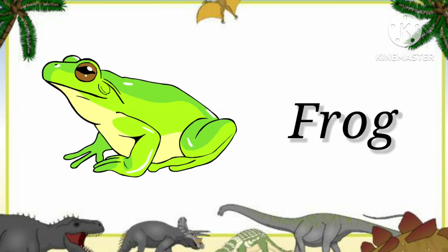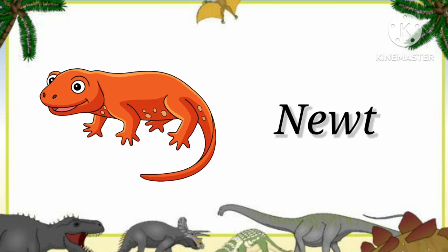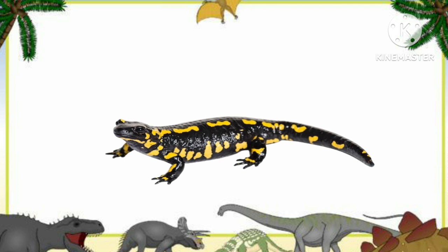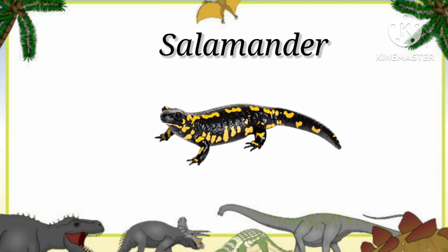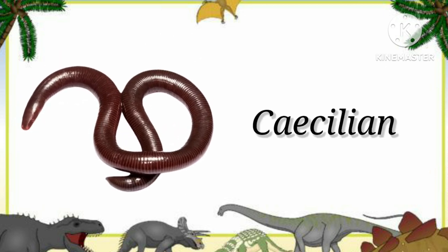Frog. This is a frog. Newt. This is a newt. Salamander. This is a salamander. Caecilian. This is a caecilian.